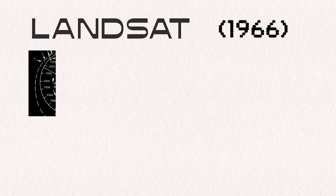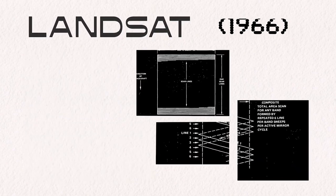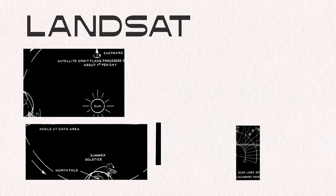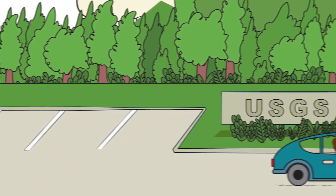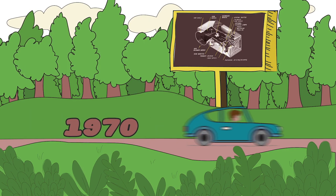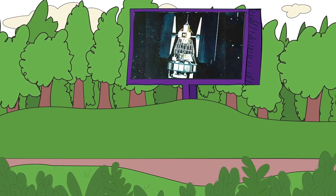1966. The U.S. Geological Survey proposes a satellite to study Earth's landmasses. But what would that look like? Over the next few years, USGS and NASA researched their options. 1970. NASA gets the green light to build an Earth Resources Technology Satellite — an experiment to study and monitor our planet's land surface from space.